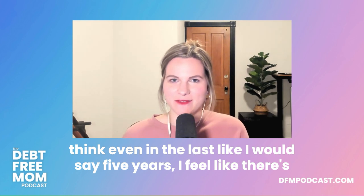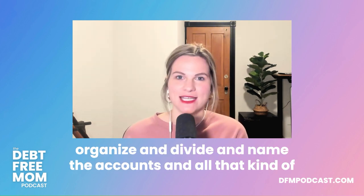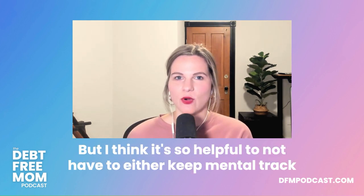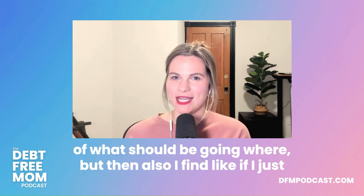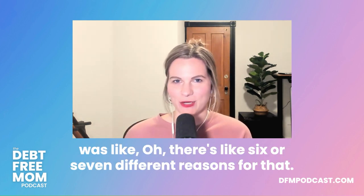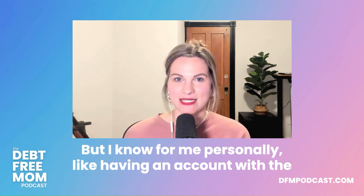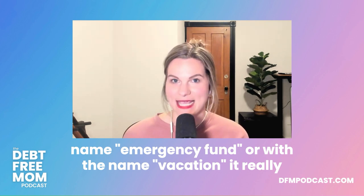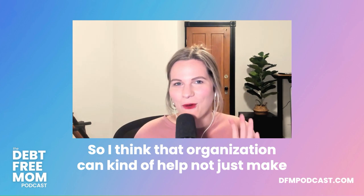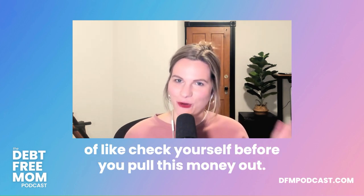In the last five years, there are so many more online banking tools that let you organize, divide, and name accounts. I use Ally, and Capital One and CIT Bank do similar things. Having an account named 'Emergency Fund' or 'Vacation' makes me pause and ask: do you really want to pull money out for something else? That organization helps you check yourself before withdrawing.